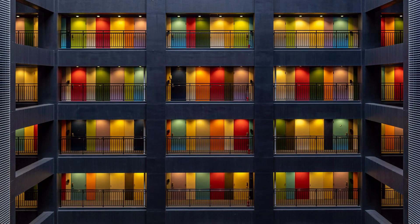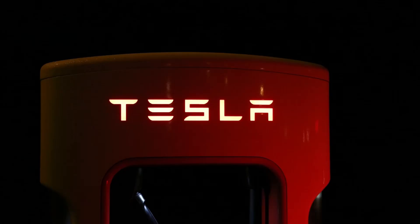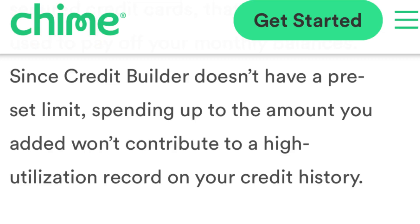Building your credit score is important. If you take out a loan, having a high credit score will allow you to get the best rates. When getting an apartment, they check your credit score, and some jobs do credit checks as well. Chime is making it easy to build your credit score — just buy something and pay the card off on time every time. A good place to start is to buy gas, or pay to charge your electric vehicle. Chime doesn't report your credit utilization, so you don't have to worry about putting too much money into your credit builder account.